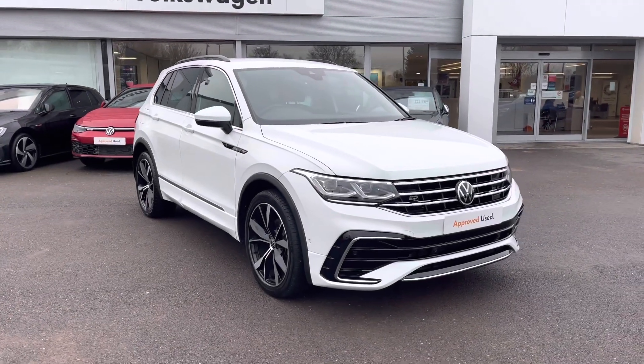Hi, I'm Shannon from Wrexham Volkswagen and I'm going to be showing you around our approved used vehicle. This is a Tiguan R-Line.